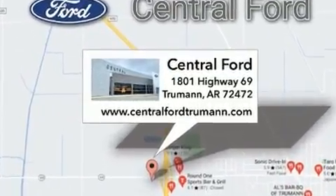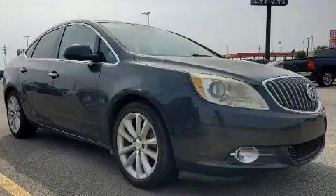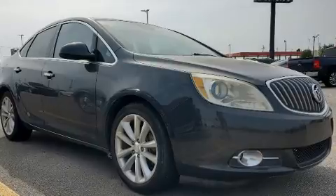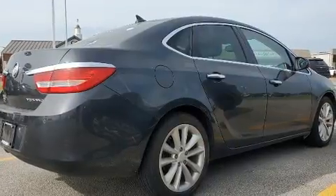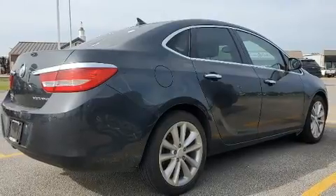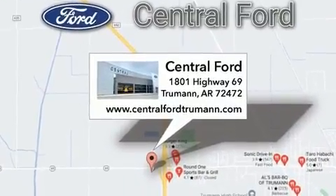It's equipped with tons of terrific amenities, but it won't break your budget. Like heated seats, a built-in garage door transmitter, a trip computer, an automatic dimming rearview mirror, a blind spot monitoring system, lane departure warning, and a split folding rear seat.